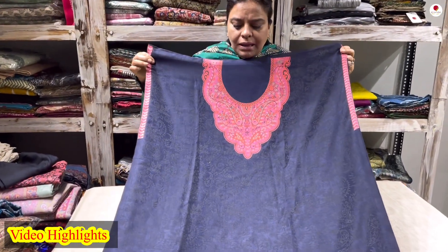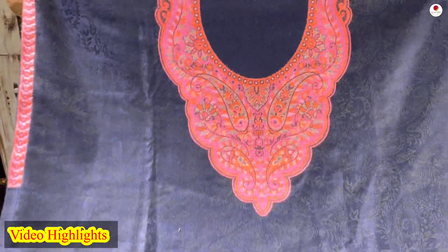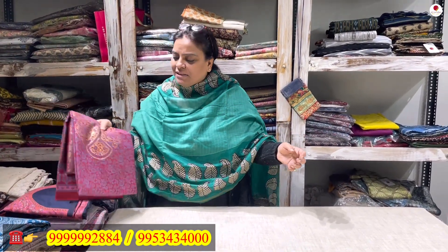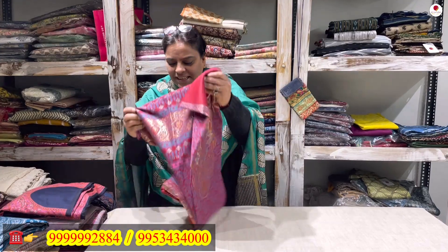Hello everyone! A very warm welcome to all of you. Hope you are all enjoying the year-end festivities, holiday mood and everything. A very warm festive and holiday season to you — enjoy yourself! Here I am with my new collection of woolen suits. Today we will see some woolen suits. It's Christmas time, so let us start with the Christmas color — a Santa color!